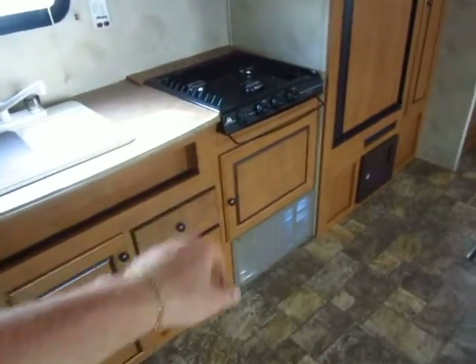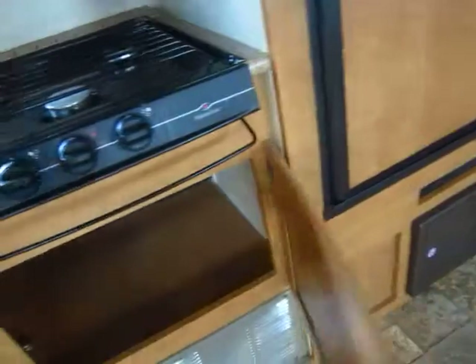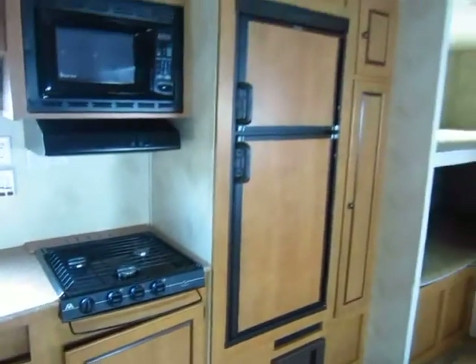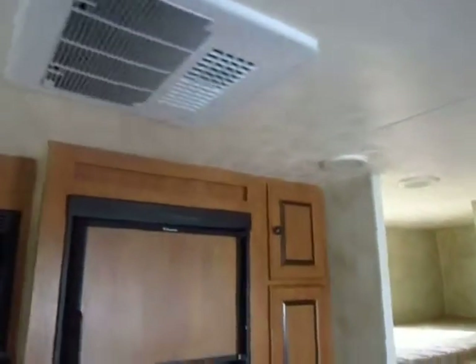They did forego the oven on this one in lieu of extra storage space. In truth, that's what most people use their oven for anyway — it's generally a big metal bread box. It has central air and central heat, so for spring, summer, and fall camping this camper is perfect for you.